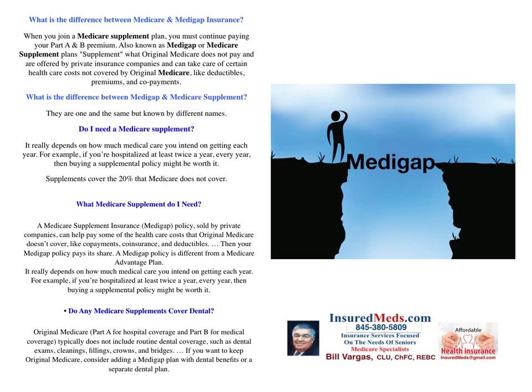What is the difference between Medicare and Medigap Insurance? As you can see from the picture, there's a gap that doesn't cover you in Original Medicare. When you join a Medicare Supplement Plan, you must continue paying your Part A and B premiums, also known as Medigap or Medicare Supplement Plans. They supplement what Original Medicare does not pay and are offered by a private insurance company, taking care of certain health costs not covered by Original Medicare, like deductibles, premiums, and co-pays. Medigap and Medicare Supplement are one and the same, just known by different names.